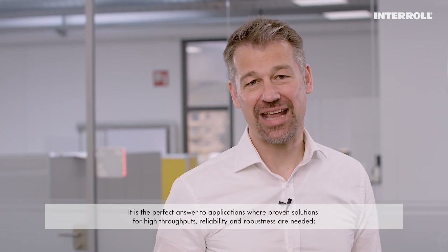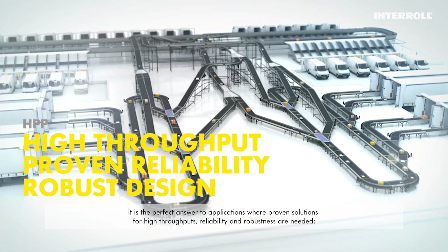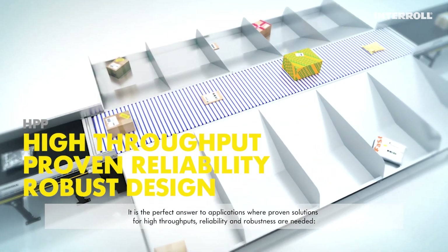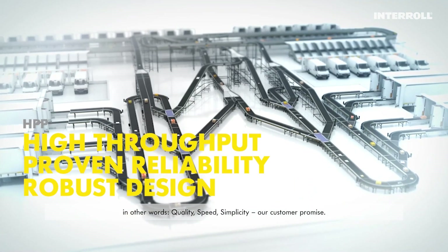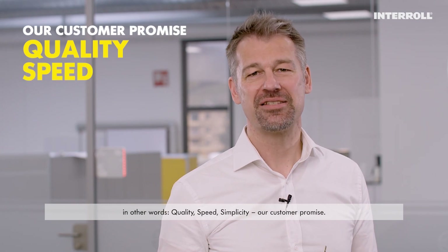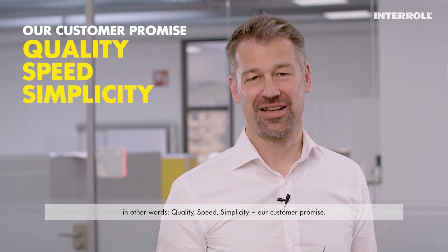It is the perfect answer to applications where proven solutions for high throughput, reliability and robustness are needed. In other words: quality, speed, simplicity. Our customer promise.